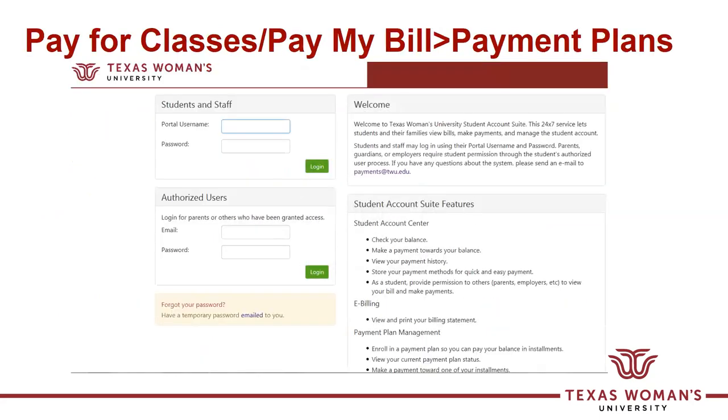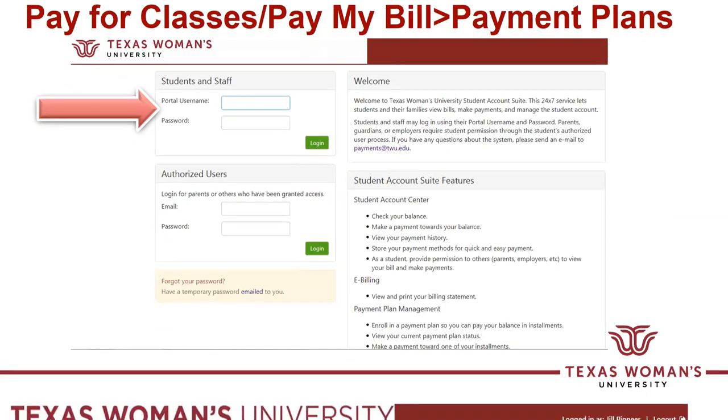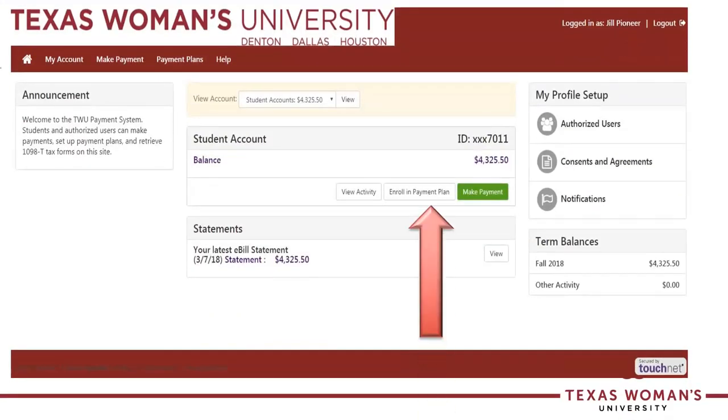Where do you go to pay for your classes? Any of the links that say 'pay for classes' or 'pay my bill online' at the bottom of the TWU homepage or on the Bursar's website will take you to this page. Students will log in with their portal username — not their email, but their portal username and portal password. Once logged in, students can enroll in a payment plan or set up authorized users to access their account and make payments on their behalf. We will send out notices every month if there is a balance on the account.